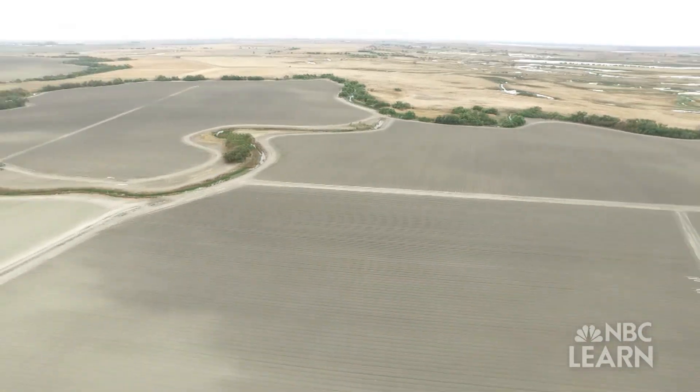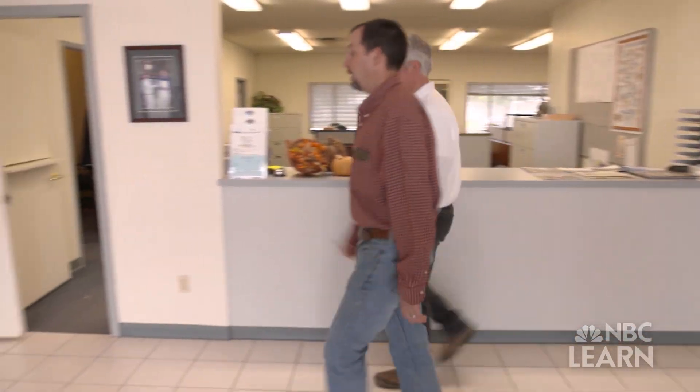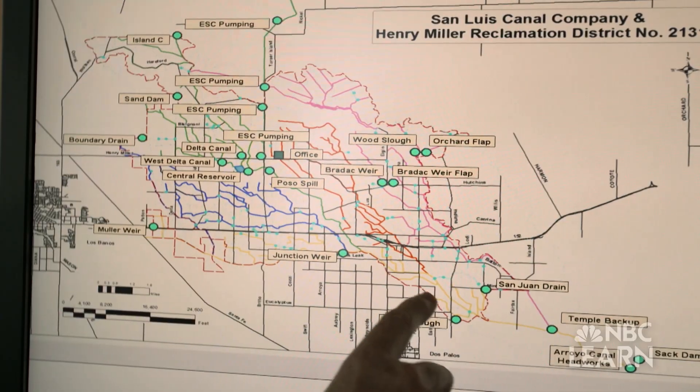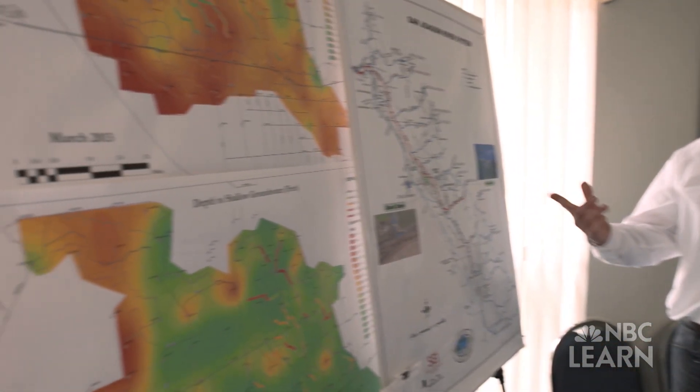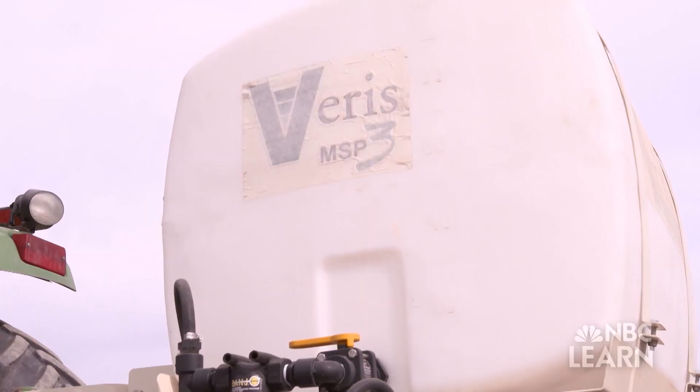Michael also works with local water managers, like Chase Hurley from the San Luis Canal Company, to figure out how and where the water Hurley provides should be used. The main constituent we're concerned about in the water is salt, so understanding what is being delivered to us is really important.